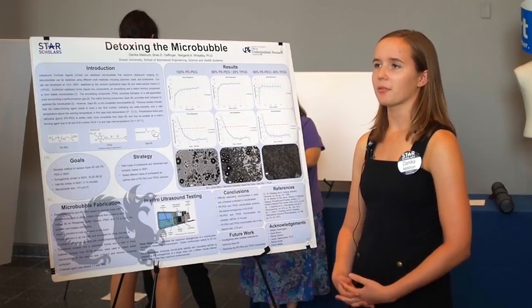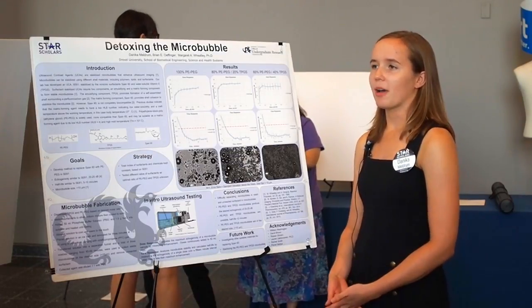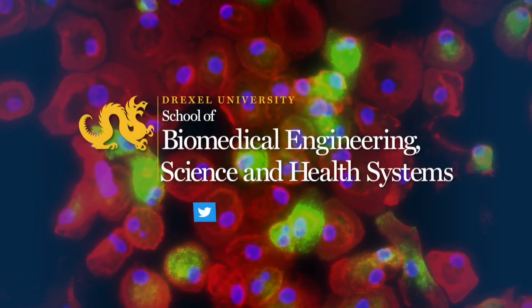I also chose Drexel because of the co-op experience. I really liked that I would be able to have job experience, and with my program — being a five-year, three co-op option — I would have many opportunities to find out what I want to do in biomedical engineering and if this is right for me.